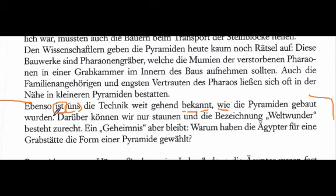Next sentence: 'Darüber können wir nur staunen und die Bezeichnung Weltwunder besteht zurecht.' 'Staunen' really means to be amazed. 'Darüber' is one of those connective words — 'regarding that,' i.e., what has been described above or previously. So 'regarding that, we can only be amazed.' And 'die Bezeichnung Weltwunder besteht zurecht' — the designation 'world wonder' exists or stands correctly, i.e., justifiably. Full translation: 'Concerning that, we can only be amazed, and the term world wonder exists justifiably.'